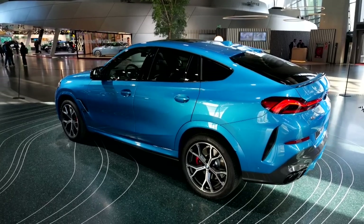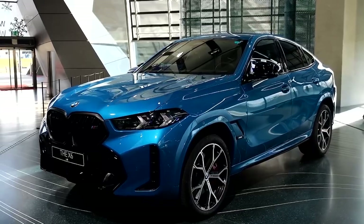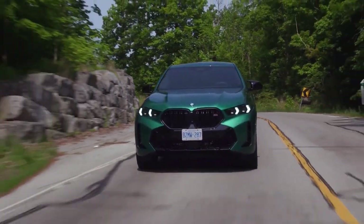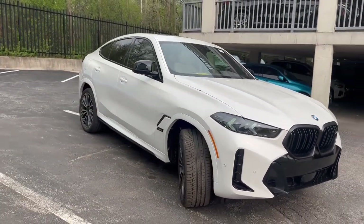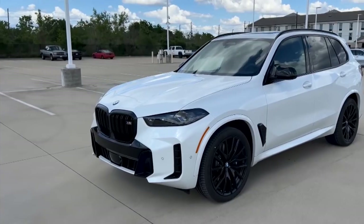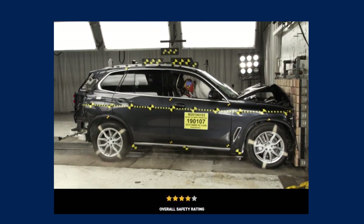Automatic emergency braking, lane keep assist, and blind-spot monitoring are all standard equipment on the 2024 BMW X6. Still, buyers who tick the box for the driving assistance professional package will add BMW's new highway assistant. Although the X6 has yet to be crash-tested in the US, we can look to its X5 sibling's performance — the pre-refresh X5 earned a 2022 IIHS Top Safety Pick, but only got a 4-star out of 5 overall safety rating from the NHTSA.